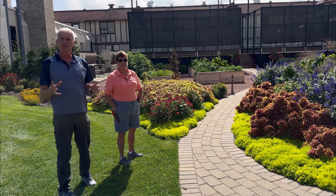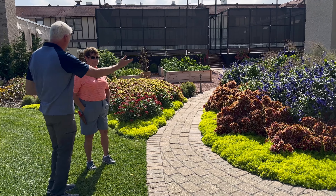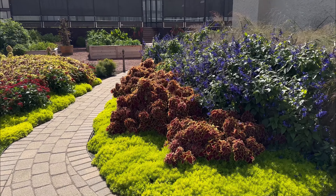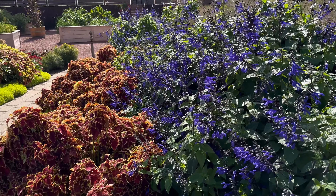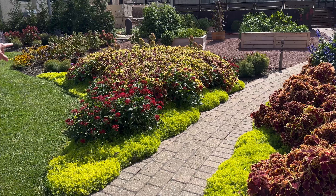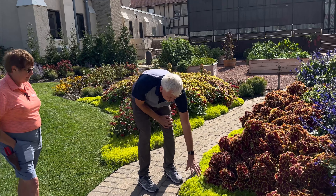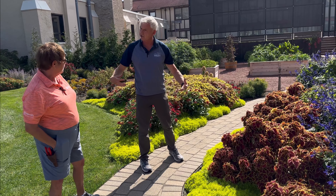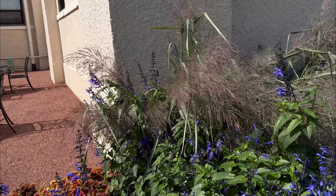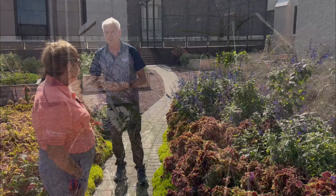Moving to another section of the building by the paddle ball court area, there's a beautiful annual bed featuring black and blue salvia as the backdrop with Vulcan Coleus and lemon coral sedum. On the other side is a red penta with another coleus and more lemon coral. The annual sedum is not going to come back, but it's used because it's so vigorous and softens all the edges. The hummingbirds buzz right through here, especially attracted to the black and blue salvia.